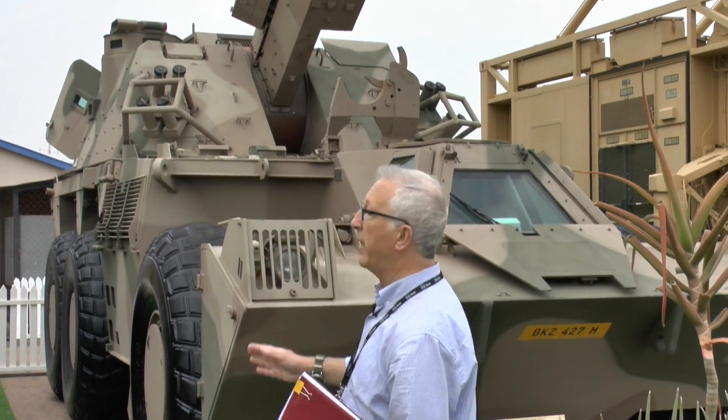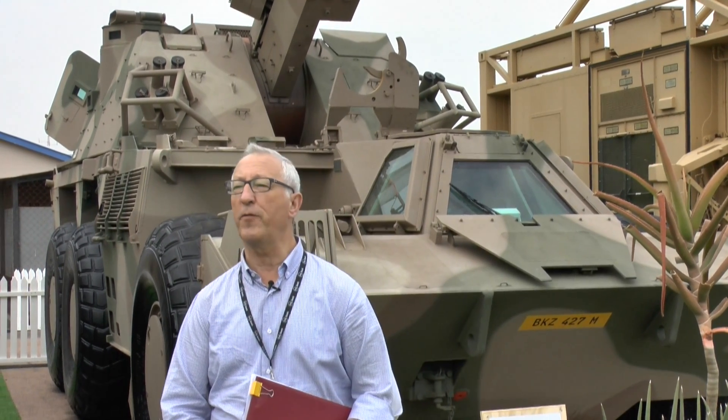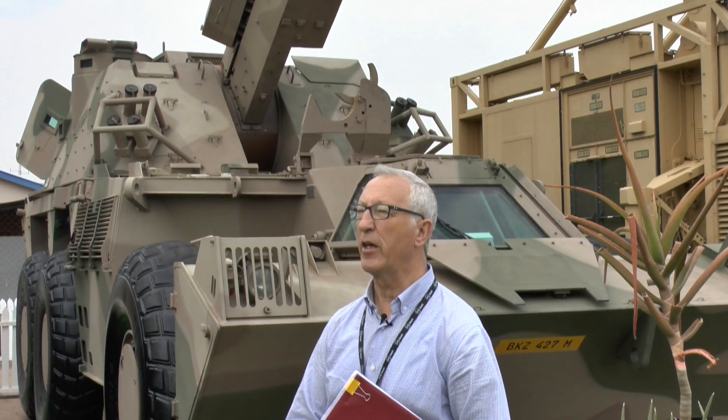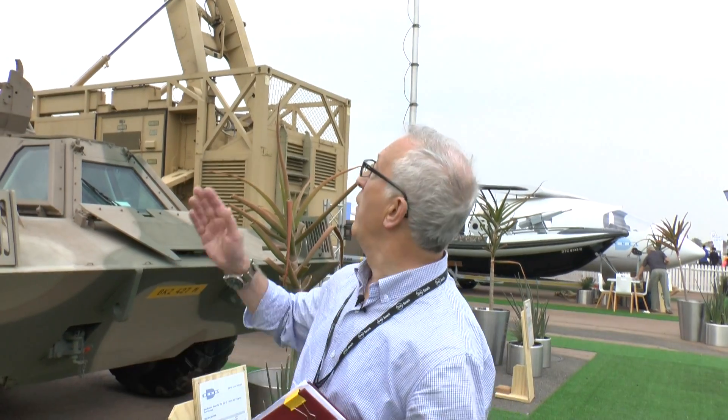This particular vehicle has got a 155/.45 calibre barrel, but they've done a new version called the T6, which is a turret with a .52 calibre barrel. It also has a new ammunition handling system, which gives increased rate of fire. The ordnance on the G6 is identical to the towed G5.